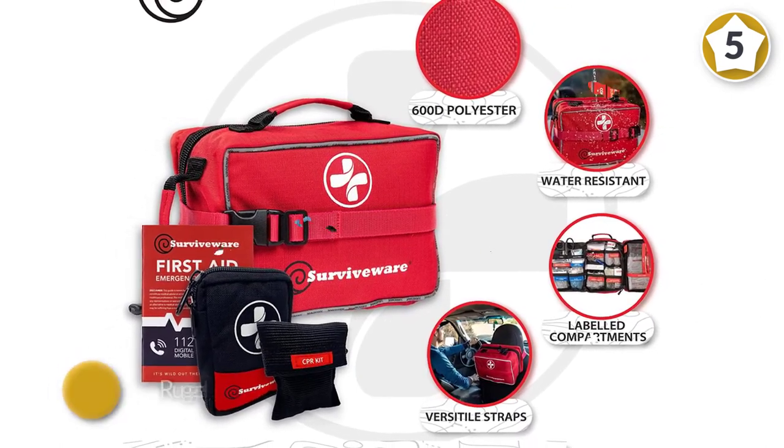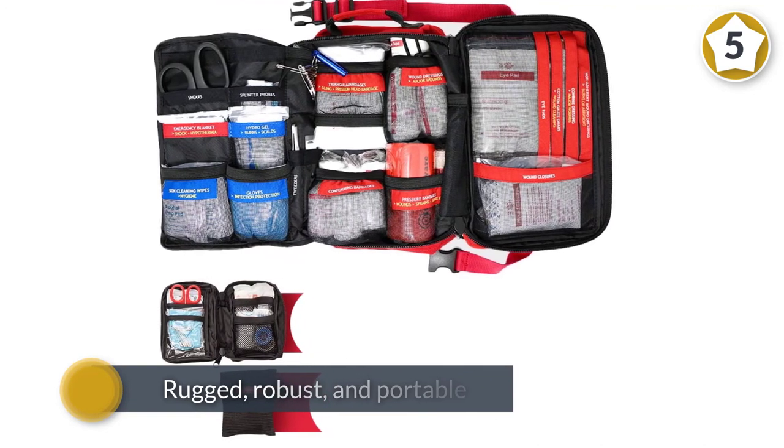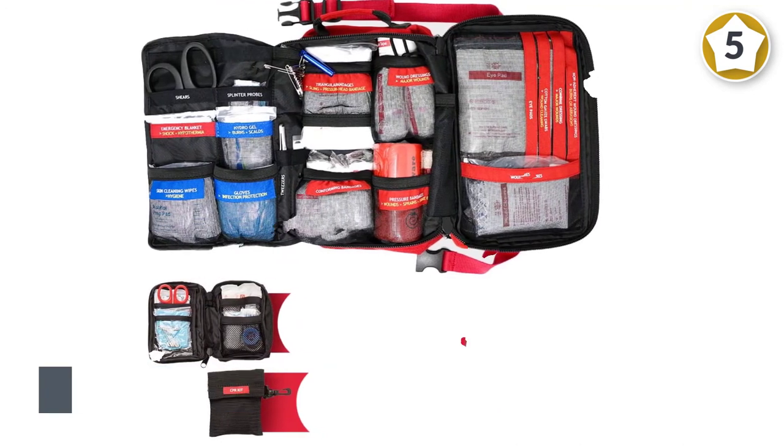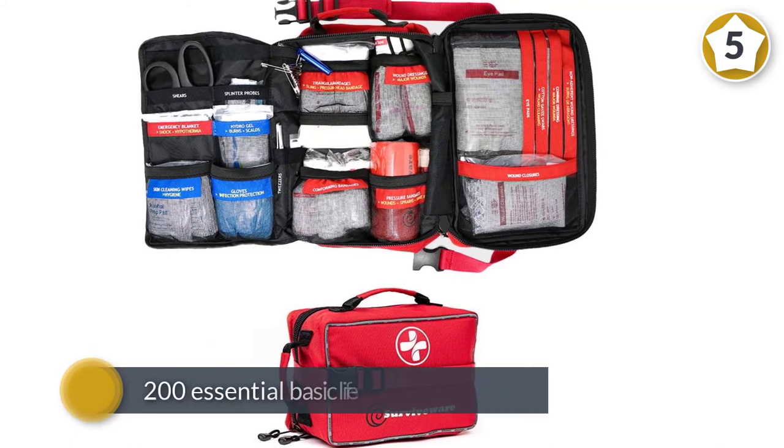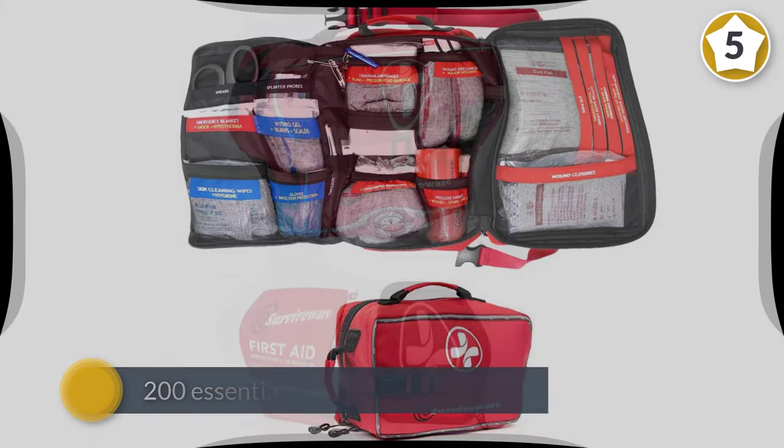This kit is FDA and travel approved and comes with 200 essential basic life-saving items, suitable for your truck or boat, with additional space to add your own items. The bag is water resistant.